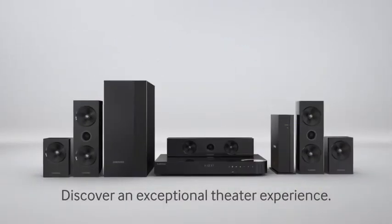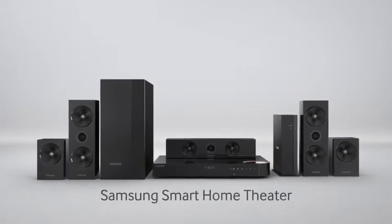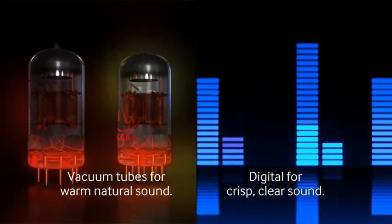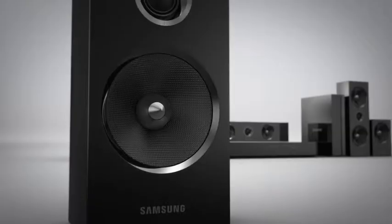Discover an exceptional theater experience. The Samsung Smart Home Theater immerses you in premium sound. The warm sound of vacuum tubes combined with the precision of a digital amplifier delivers more natural sound.